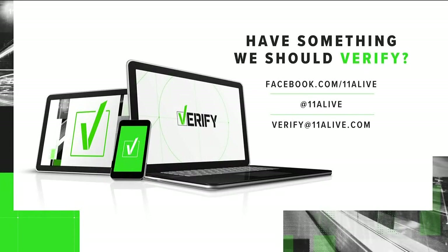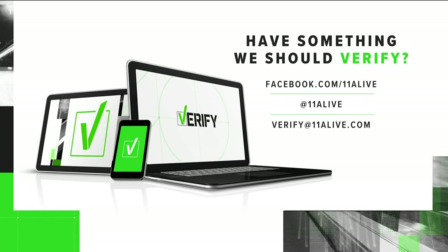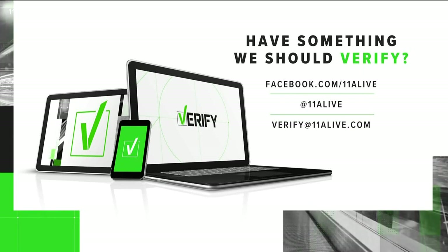I'm so sorry — a USB condom. Alright, so if you have anything you need us to verify, contact us on Twitter or Facebook, or send an email to verify at 11alive.com.